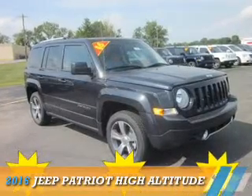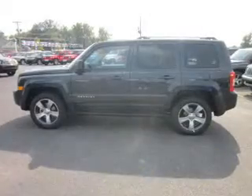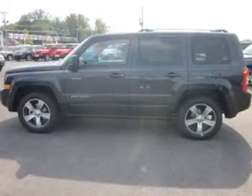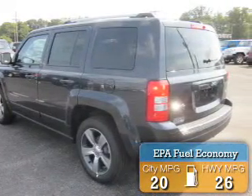Presenting the 2016 Jeep Patriot. It's powered by 4-wheel drive, a 2.4-liter 4-cylinder engine, and an automatic transmission. Great fuel efficiency saves you money by requiring fewer trips to the gas station.